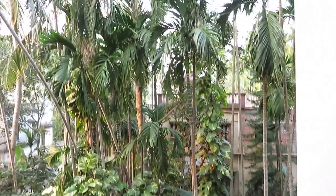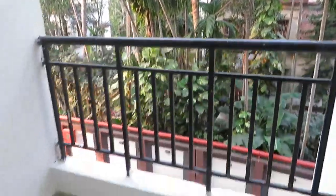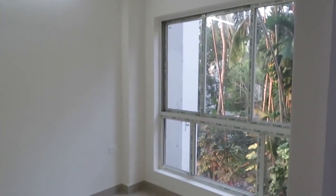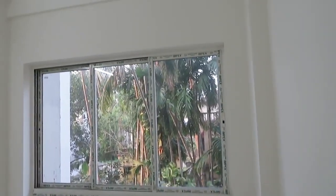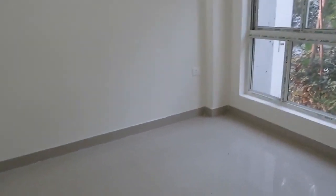Just see the green view outside. Now come this side — this is the first bedroom with a very big size French window. The size of this bedroom is approximately 8 by 10.